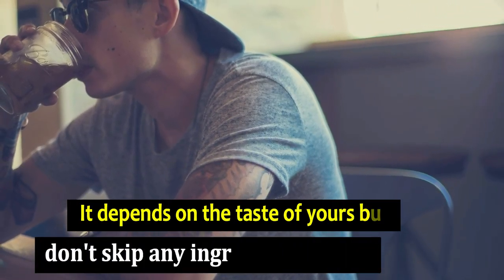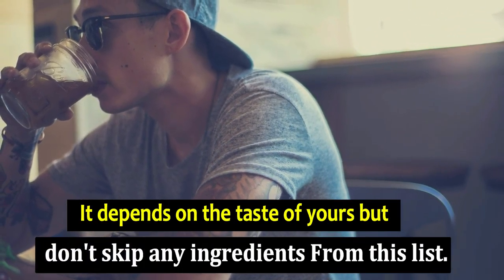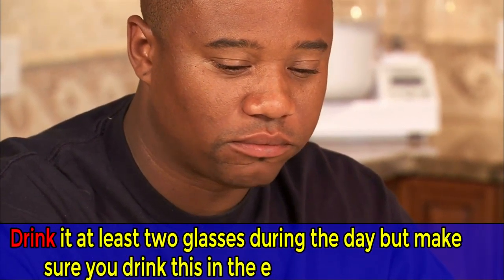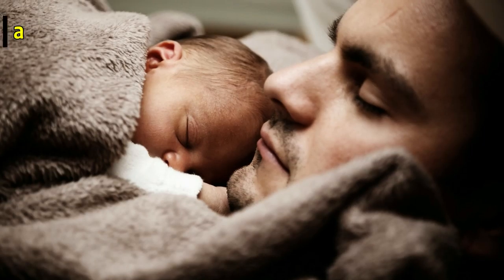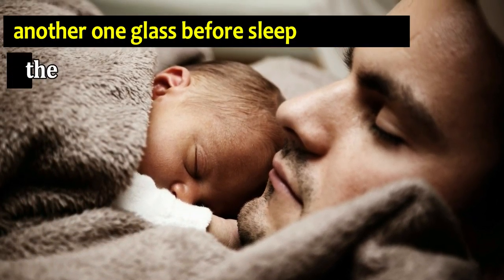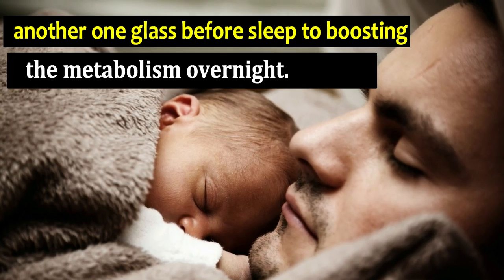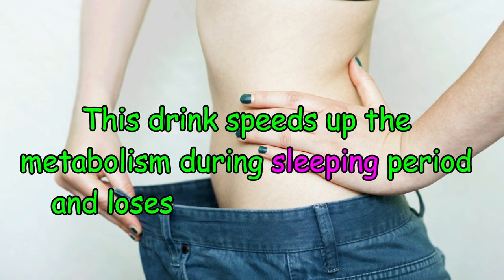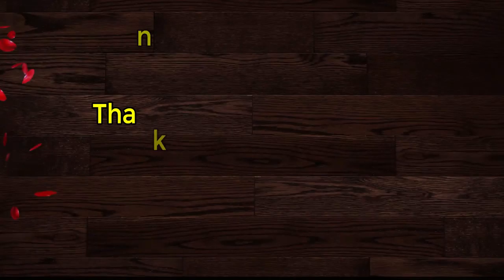It depends on your taste, but don't skip any ingredients from this list. Drink at least two glasses during the day, but make sure you drink one glass in the evening and another glass before sleep to boost the metabolism overnight. This drink speeds up the metabolism during the sleeping period and helps lose belly fat fast.